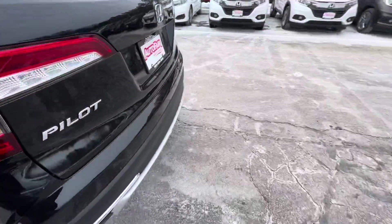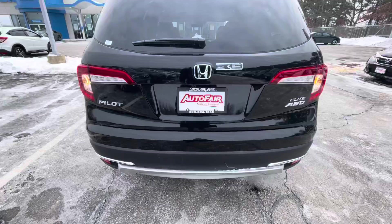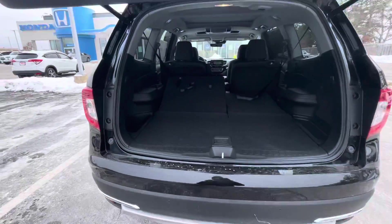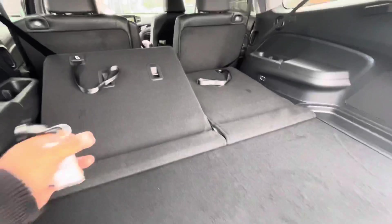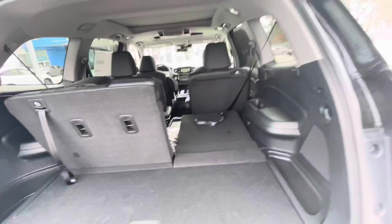We're going to go to the trunk now. It is equipped with the hands-free tailgate kick sensor, so as easy as that to open it up. We have the third row seats in the back, so you just have to pull this in order to lift it up.